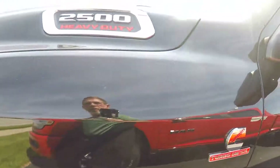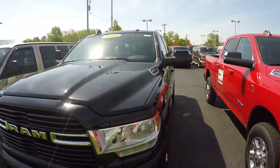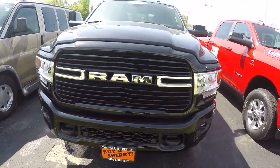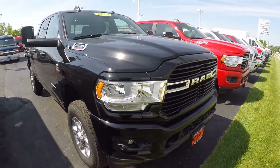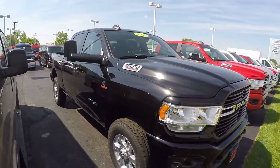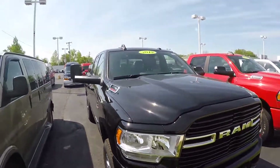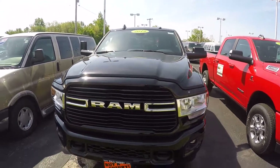Once again, we've got a Ram 2500 new body style, stock number 28887T, equipped with the 6.7L Cummins diesel automatic transmission in the black color. For more information on this truck, give Steve a call at 800-678-4188.